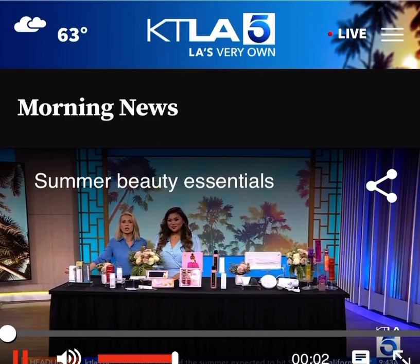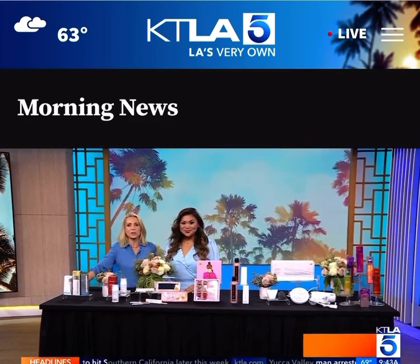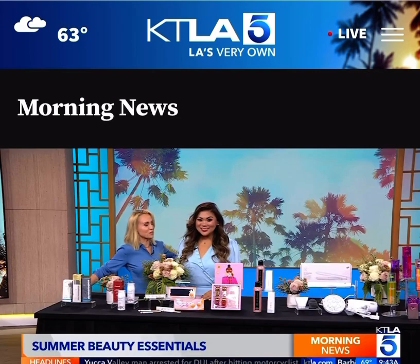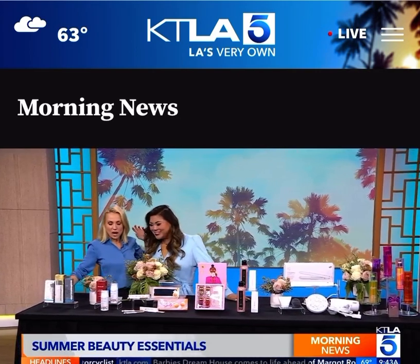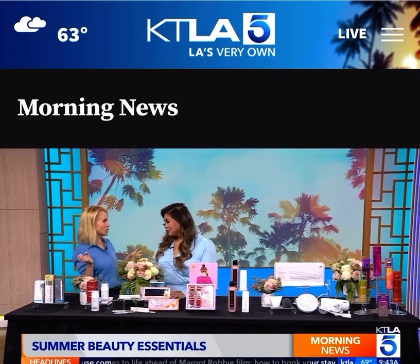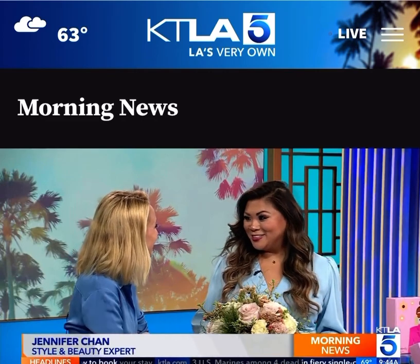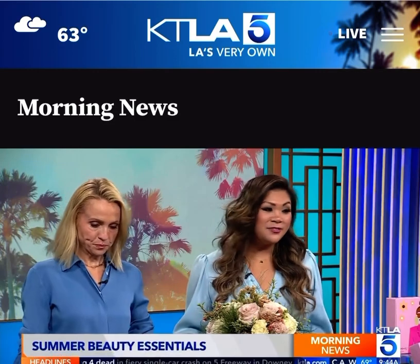Whether you're headed to the beach on vacation or where there is fun in the sun, we have the must-have beauty essentials to help you look and feel good this summer. Joining us is style and beauty expert Jennifer Chan. It is great to see you. I'm always overwhelmed with how many new products are on the market — how do you keep up with all of it? Okay, there are a couple of summer essentials we need to know about. Let's start off with skincare.